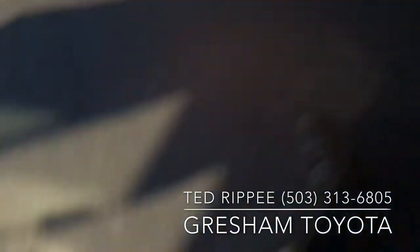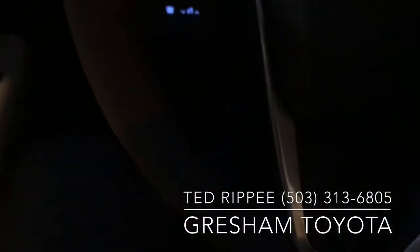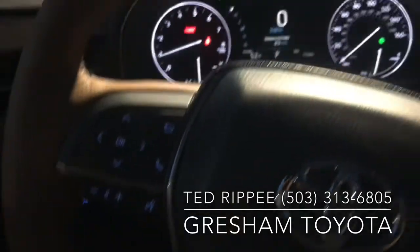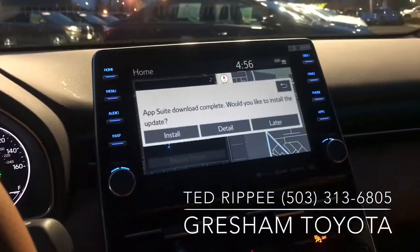This also has a heated steering wheel, memory seats, and that's the display there with the touchscreen.